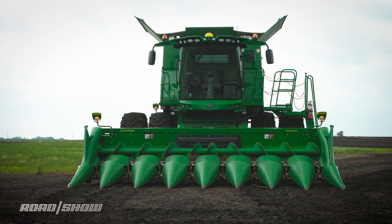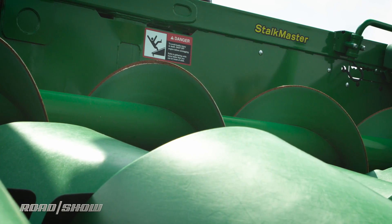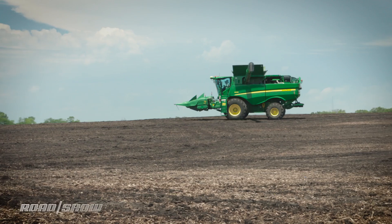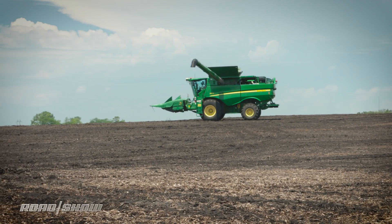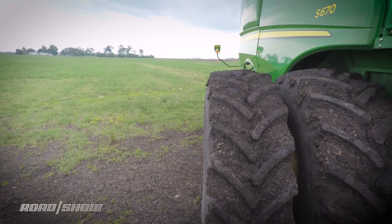What does a combine do? Any small grains it'll harvest. And what's kind of cool about this is that this vehicle will drive itself. With an operator in the seat, we can use either a predetermined guidance line, or what they call row sense — which is when you're in the middle of a cornfield, it can feel where the corn is and drive itself.